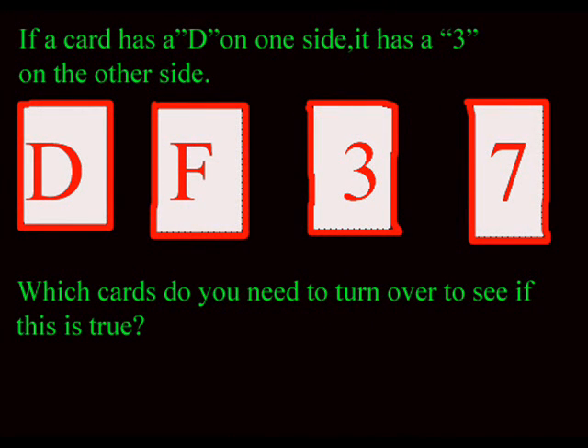Now on to the test. Your goal is to see if, in the case of the following rule, there are any exceptions. If a card has D on one side, it has 3 on the other. The cards are D, F, 3, and 7. Which cards do you need to turn over in order to discover if this is true?